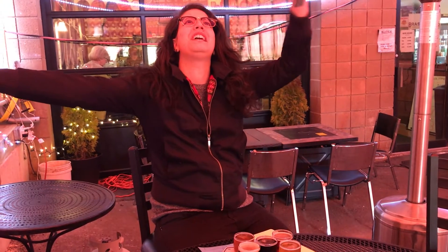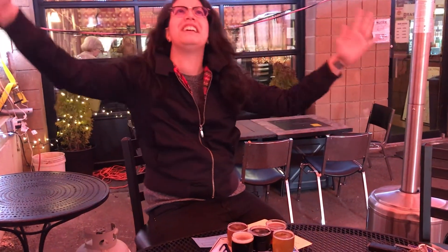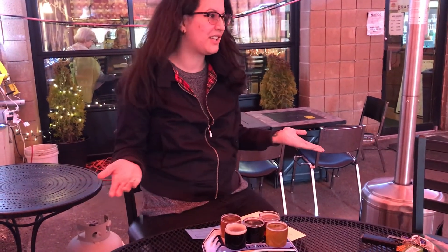Welcome to another episode of Brought in a Brewery! We're in Brass Burgs in Waterbury, my hometown. I came here — look at the vibe. The vibe is very, very calm, relaxed. It's a very cool place to go.